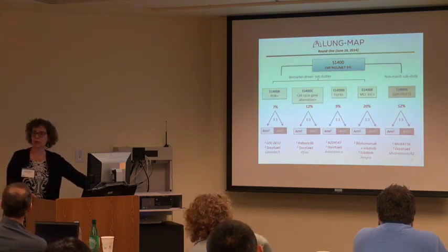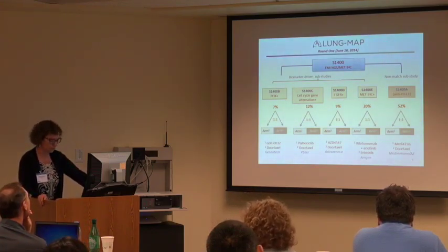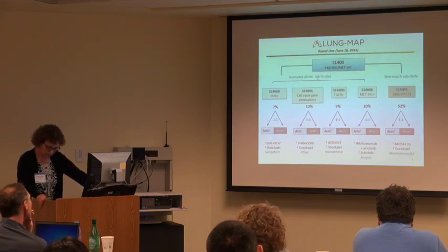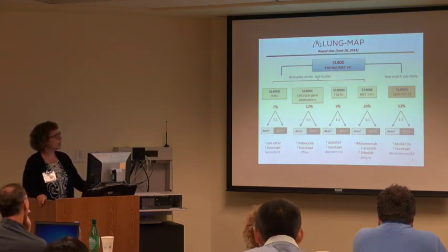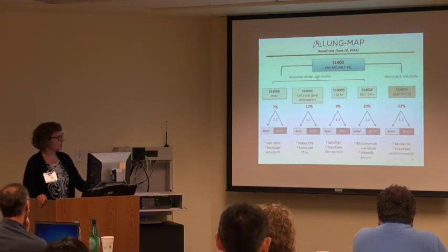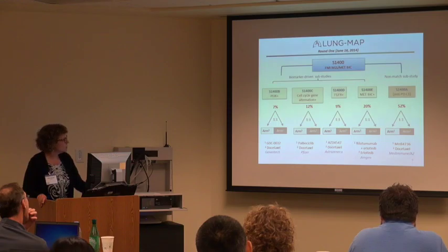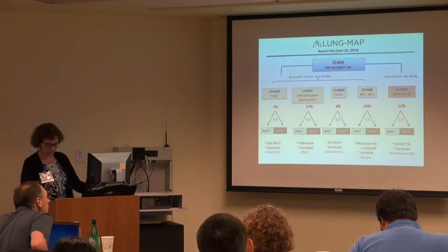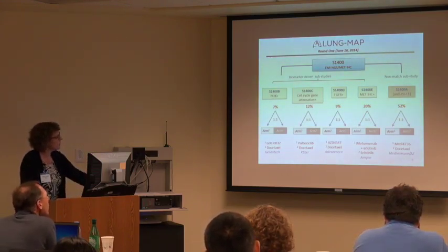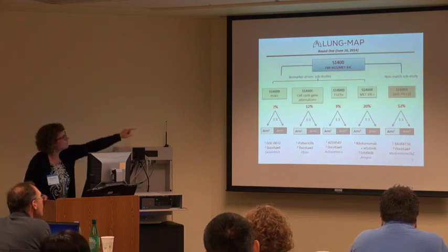If a patient tested positive for two or three markers, they were randomly assigned to one of those sub-studies, with preferential assignment to the rarer biomarker sub-study. They're all randomized phase 2/3 trial designs. Most of them are biomarker-driven arm versus docetaxel, except for the fourth one.